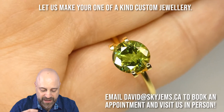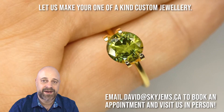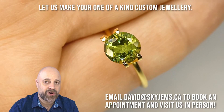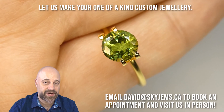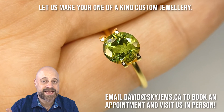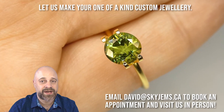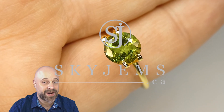And kind of anything in between. Again, reach out to me at david@skygems.ca. I'd love to hear from you if you have questions or comments, and of course I'd love to make your jewelry for you. If you want to come in in person to take a look, email david@skygems.ca to book an appointment. Thank you all so much for watching. Have yourself a great day, and don't forget to tell your friends about skygems.ca. Bye for now.